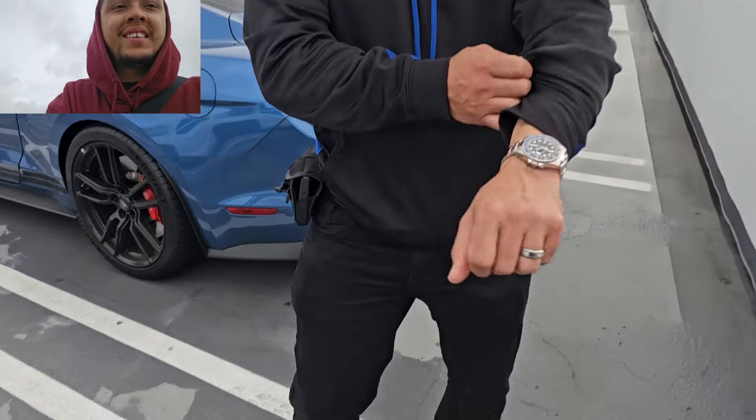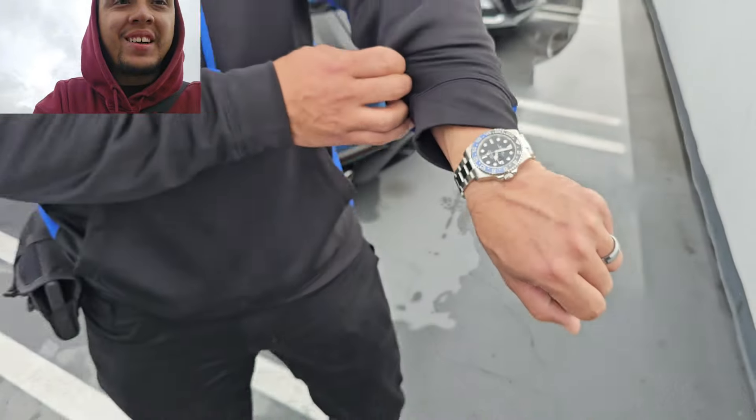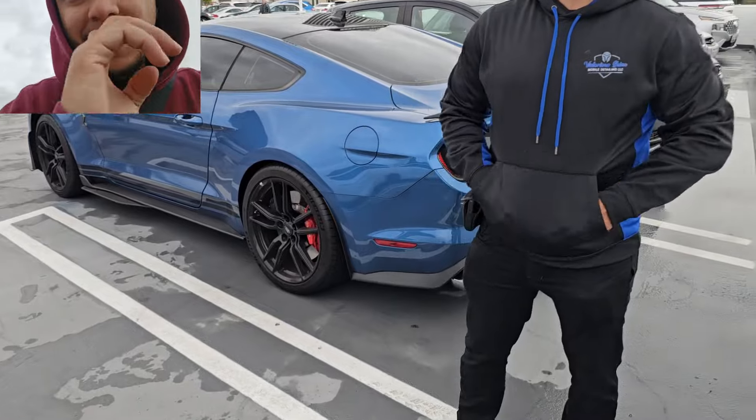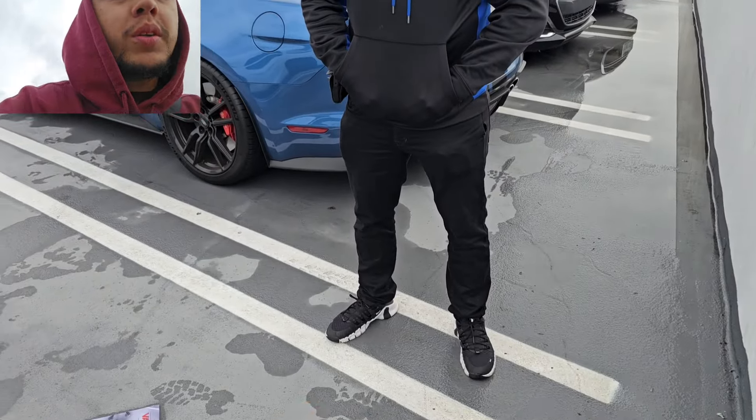I was also able to accomplish my dream watch, which is a Rolex. You got it on right now? Yes. Oh, and it matches the car with the blue! Yeah, I'm a black and blue person. He's got the whole fit and everything — he just needs the shoes to be blue though.